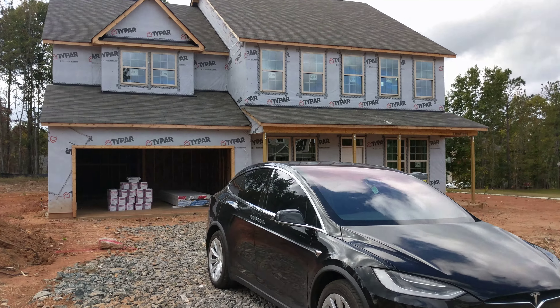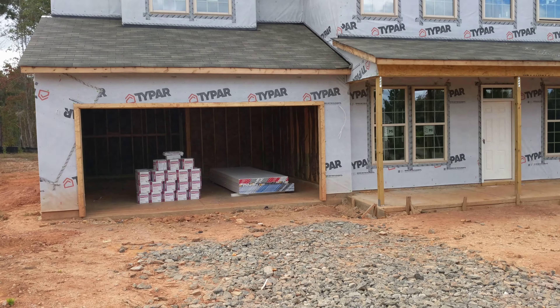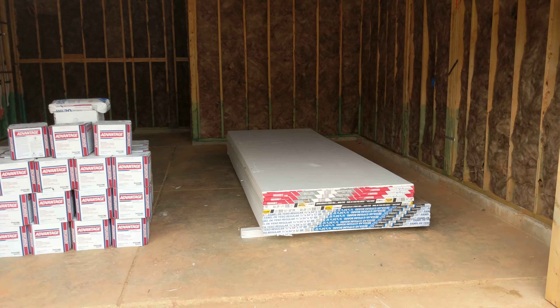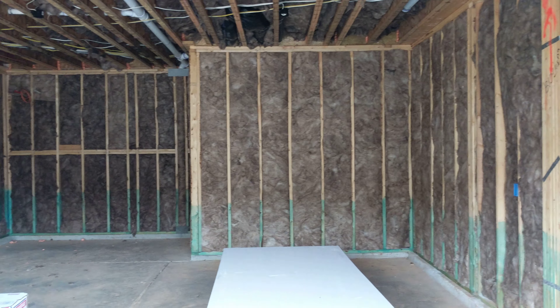We were here recently and we saw the pre-drywall inspection walkthrough. You can see there are some drywall sheets here in the garage, and they've got insulation up. Looks like no drywall in here yet, but insulation.